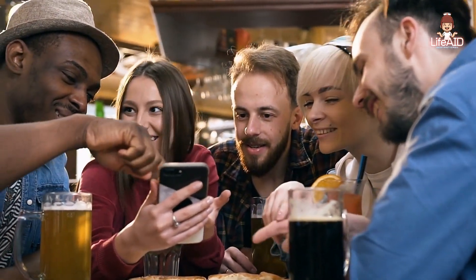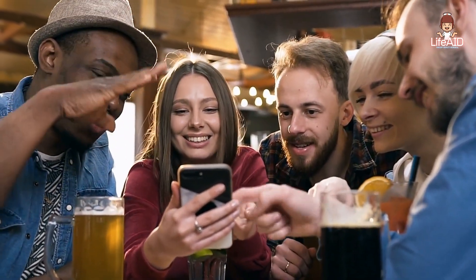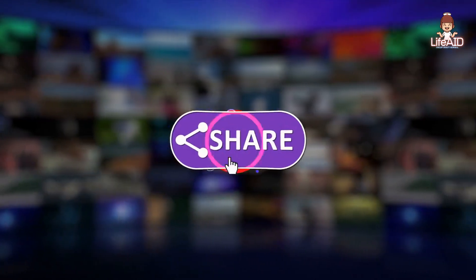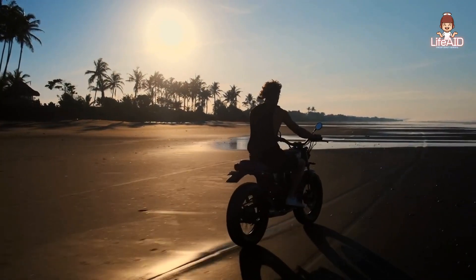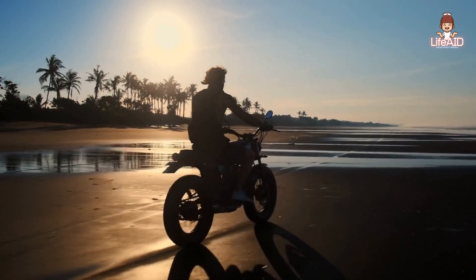That was all for now. If you like this topic, please tell us in the comments below. Remember to subscribe for more informational and inspirational videos. Remember, you are our inspiration. See you next time.